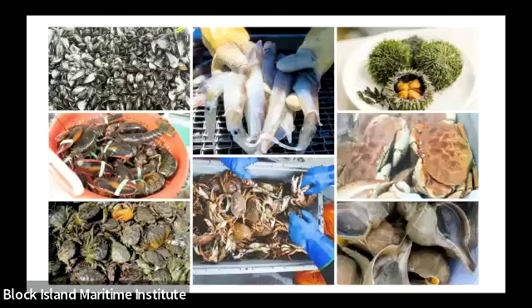Above that are sea urchins — the part you eat is called the gonads, seen on sushi menus as uni. It makes a really flavorful pasta sauce, uni butter is delicious, or you can eat it plain and raw or on toast. In the bottom right corner are whelks — that's a channeled whelk. We also have knobbed whelks, which have little bumps on the shell that you've probably found around here.